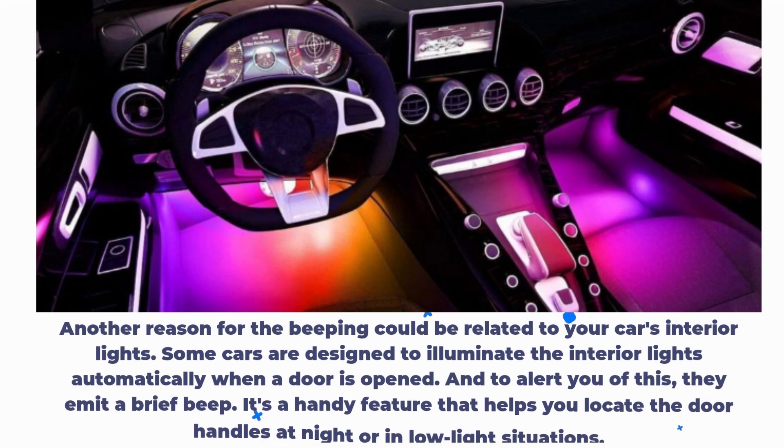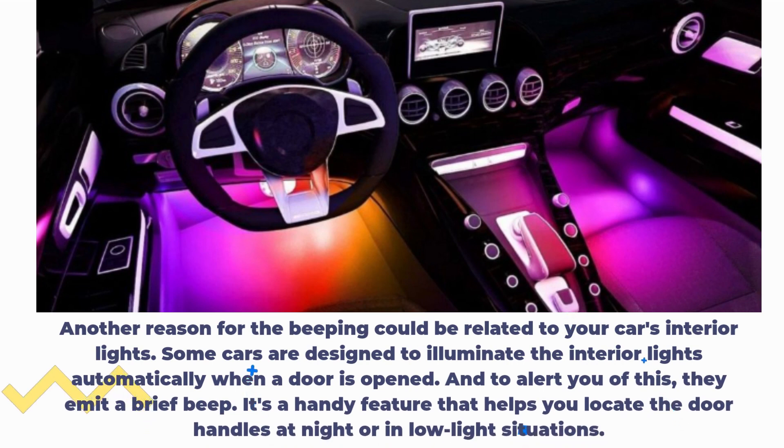Another reason for the beeping could be related to your car's interior lights. Some cars are designed to illuminate the interior lights automatically when a door is opened, and to alert you of this, they emit a brief beep. It's a handy feature that helps you locate the door handles at night or in low light situations.